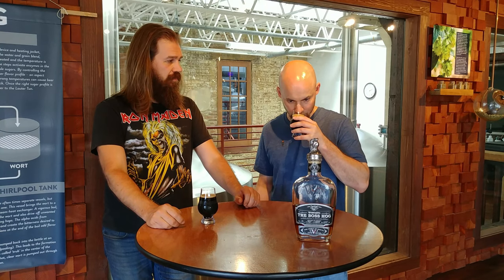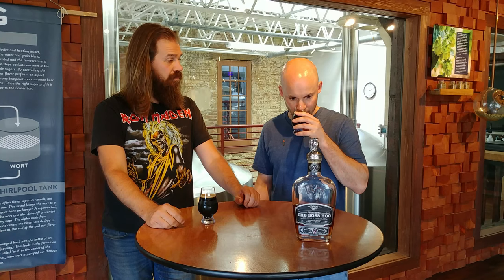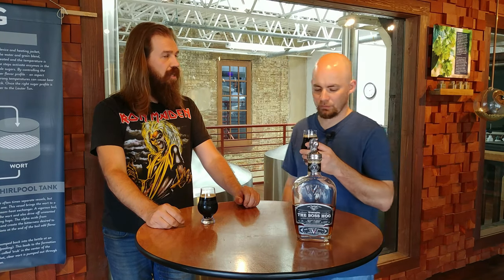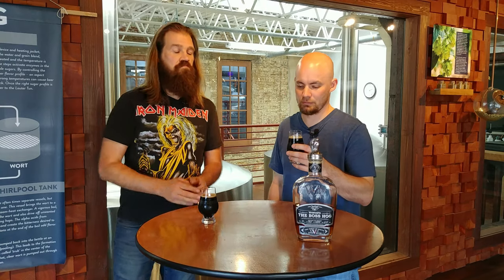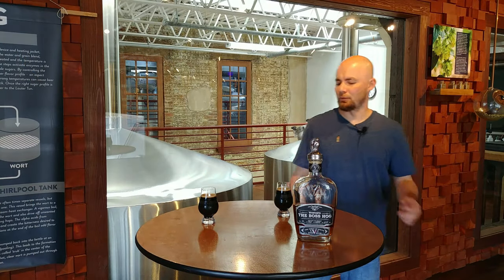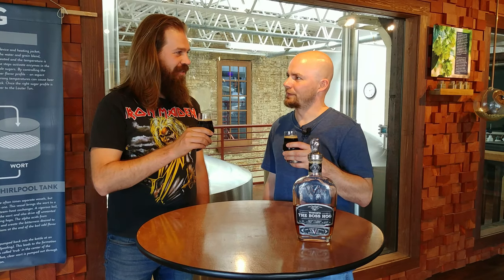Definitely a chocolatey, malty note to it, some earthiness, which is nice. Kind of a little pilsnery back end to it, which is interesting for a stout. Not a lot of the almond on the nose—actually it doesn't have almond in there per se, it just doesn't have almond as an ingredient.